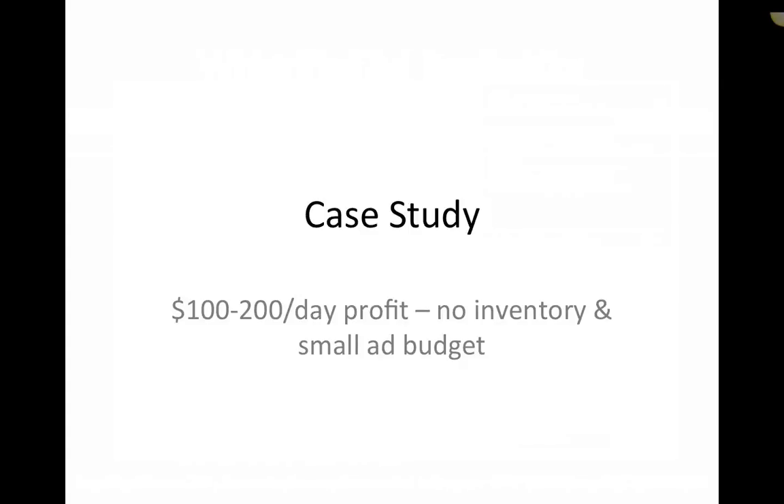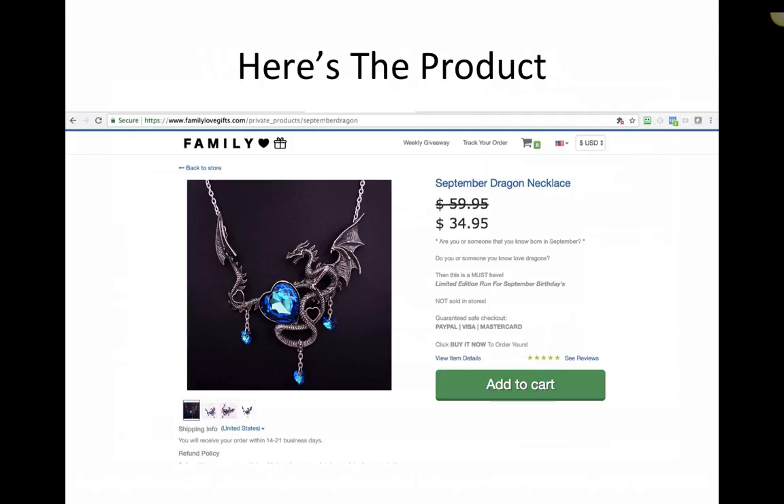Hey, hey there. Don Wilson here. I've got a really cool case study for you today that I think you're going to get a lot out of, because it's really unique on how we're doing $100 to $200 bucks per day profit with no inventory and a small ad budget — $25 to $50 bucks a day — something anyone can do. We don't do the ads perfect. It's one simple ad. It's a PPE ad. But I know that anyone watching this video can take what we're doing here and apply it to themselves.